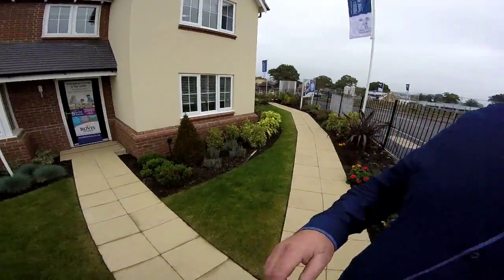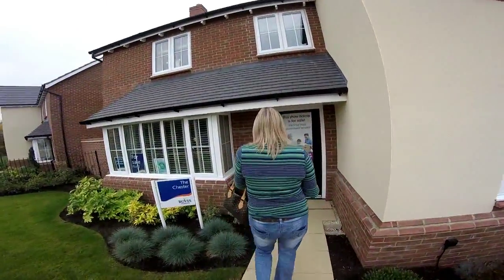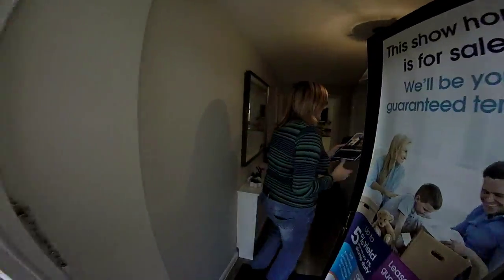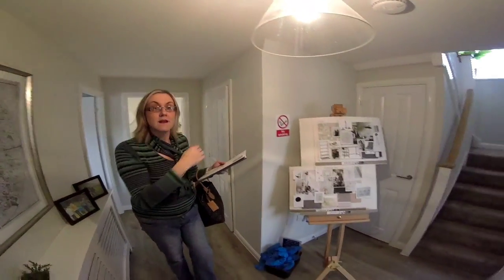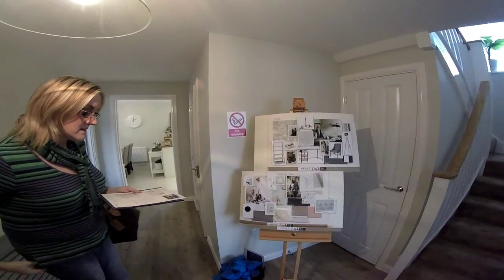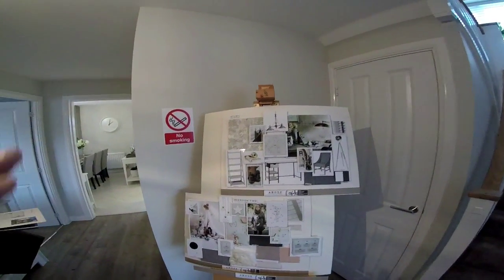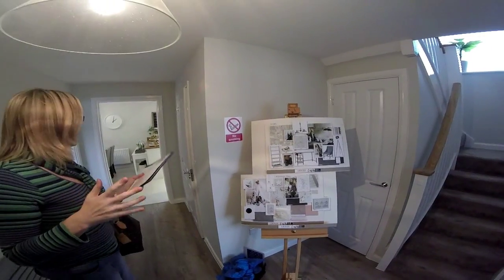We're into the entrance hall. Bovis have told us that there's a new company designing their show homes called Abode, and you can see this is a bit of a mood board — quite different, showing the various elements they're using in the show home. Nice touch from Bovis.